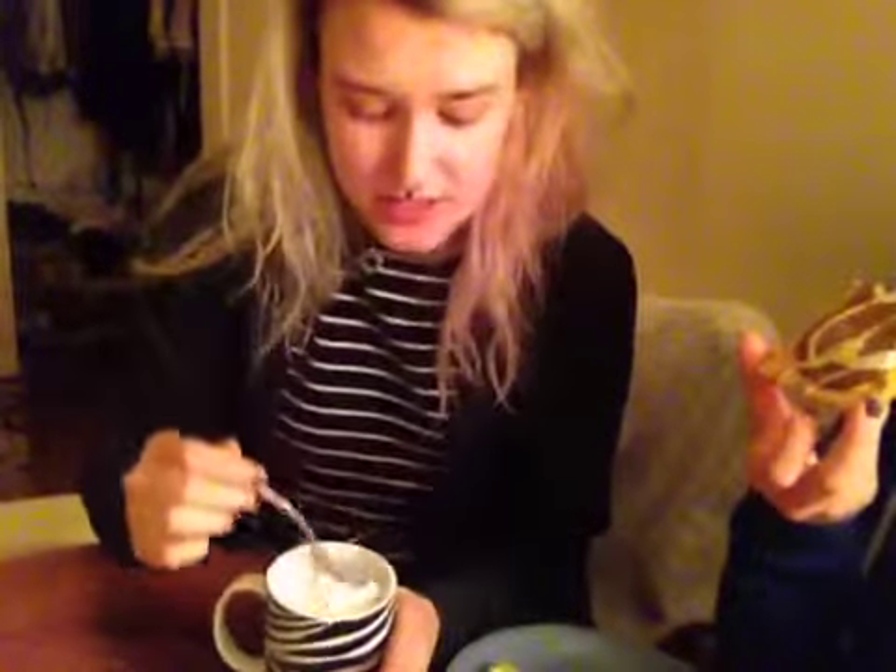I made some pink hot chocolate to go with it — I'm just zooming in on that too. It's so cute, just a nice powder pink color. The hot chocolate is definitely cuter than the Pop-Tarts. But together they make a good pair.